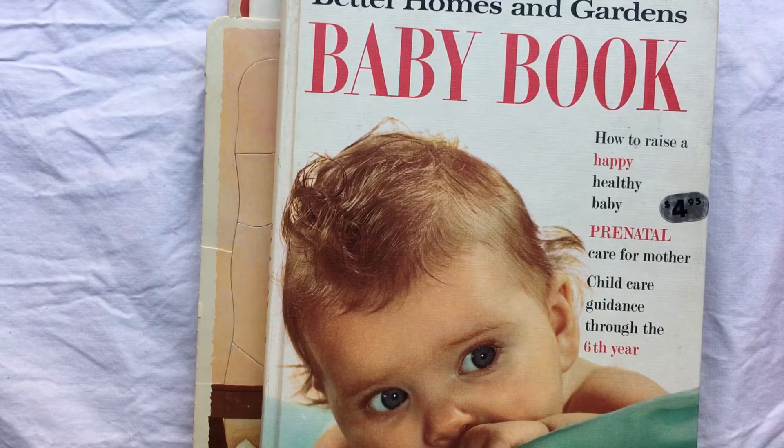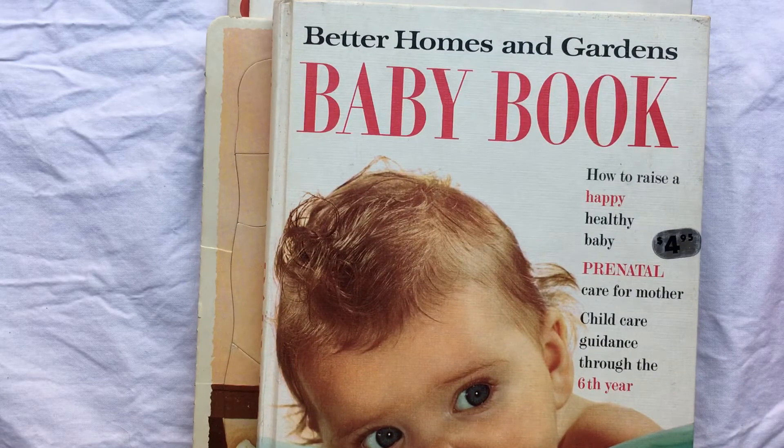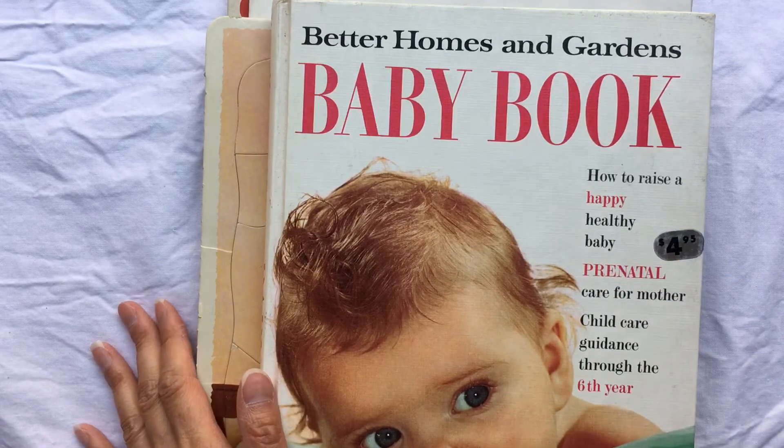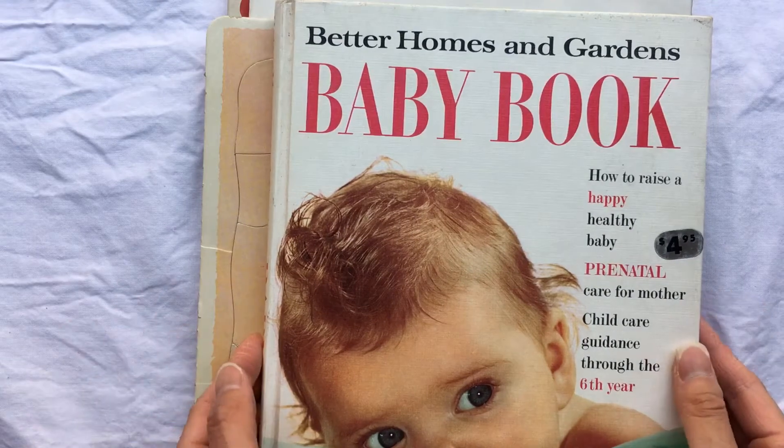Hi everyone, it's Lehman with Lace Covered Skies. I'm here today with a small estate sale haul. It seems like all my estate sale hauls have been pretty small lately. The hauls have gotten smaller and the prices have gotten higher, so I'm going to try to be mindful of getting better deals. Prices have gone up insanely, but if we keep paying higher prices they'll just keep going up. I'm going to try to get good deals and I think you guys should too.